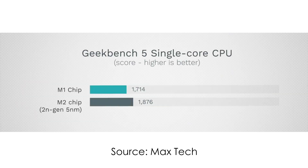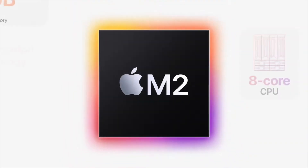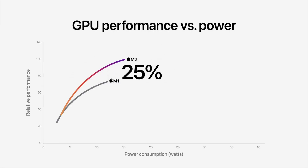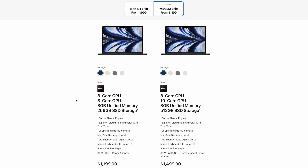Single-core performance is very important for a lot of tasks, and it's also not that much faster compared to M1, which means the difference will be mostly on paper in terms of CPU. Now let's talk about GPU. Apple said it's a 35% increase in GPU performance compared to M1 under heavier loads, but what they didn't say is that it's only for the 10-core GPU model, which starts at $1,300. So if you're buying the base model with 8 GPU cores, the difference will be hardly noticeable.